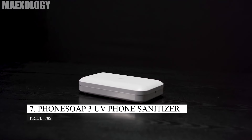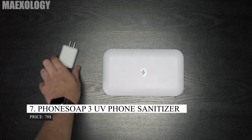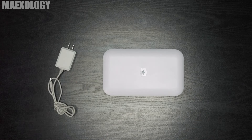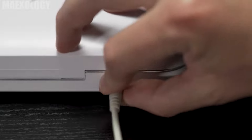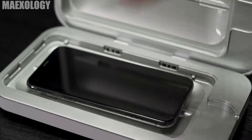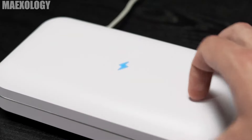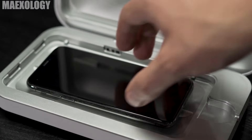PhoneSoap 3 UV Phone Sanitizer. The PhoneSoap 3 UV Phone Sanitizer successfully destroys 99% of the bacteria on your phone with only UV light. Because they are touched and used so constantly, smartphones become very dirty. You probably don't wipe your phone very often. You clean your house, take showers, and wash your hands — it's time to start cleaning out your smartphone as well.